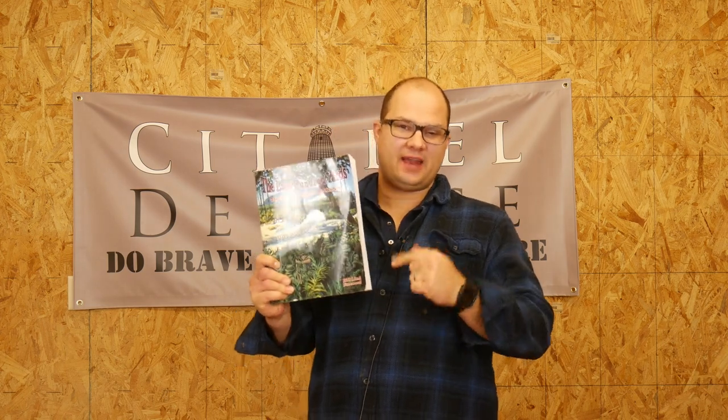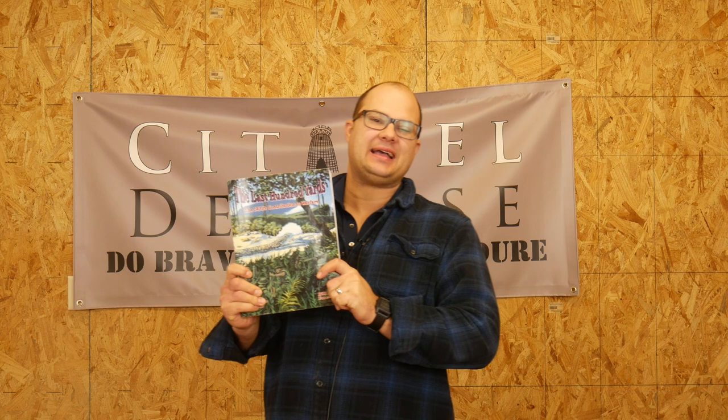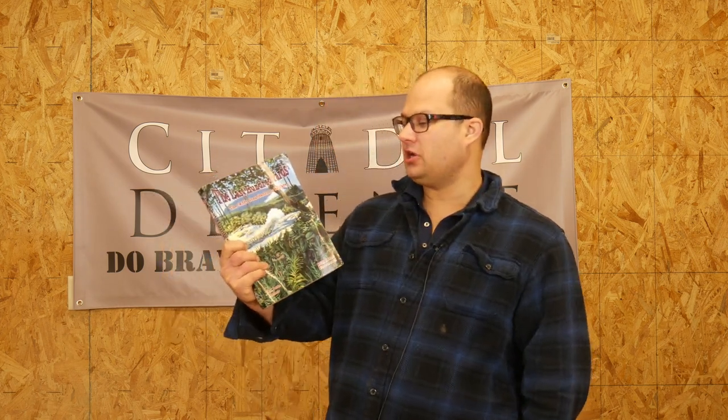Now this is the book that I've been waiting to read. Hello everyone, Dylan Schumacher, Citadel Defense, and we are back with another edition of Tactical Book Review. Today's book is The Last Hundred Yards, the NCO's Contribution to Warfare by our good friend John H. Poole.